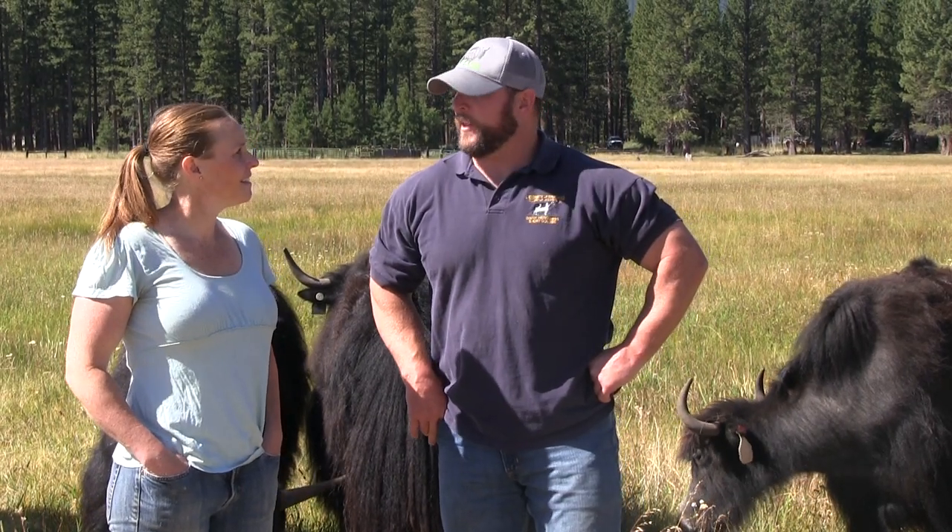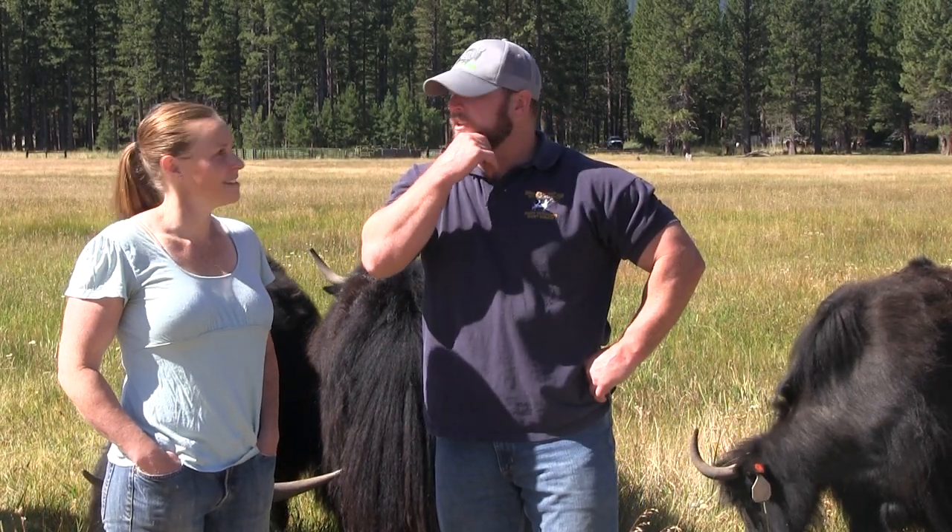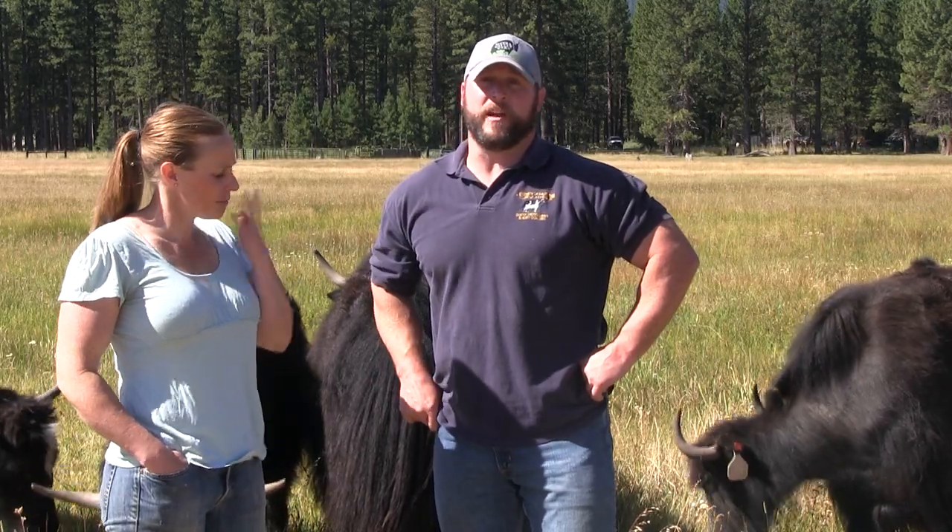When I first found the valley, I moved up to Truckee in 2006. The first place I looked to buy was out in the valley. I came out here and fell in love with the place.